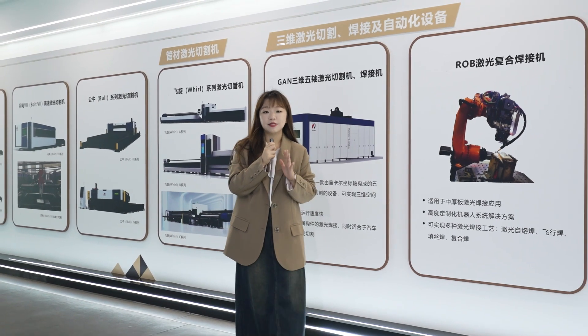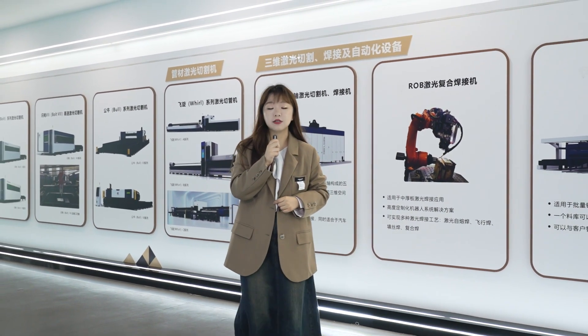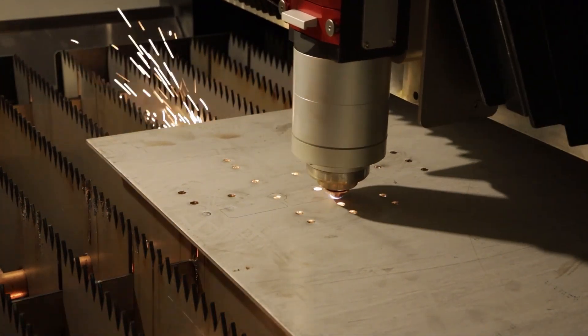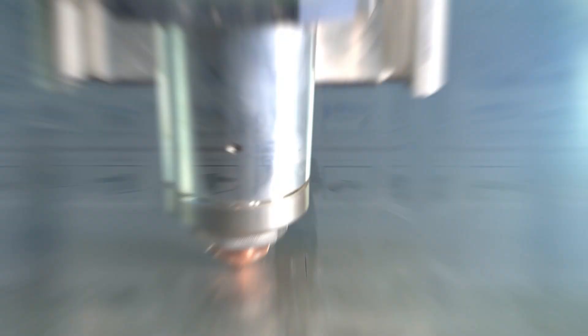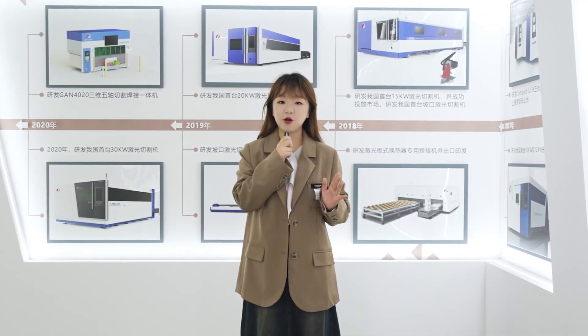In recent years, Panta Laser has been galloping all the way in the journey of high power, and constantly carrying out revolutions in laser cutting equipment's performance, power, speed and quality, and has achieved numerous breakthroughs on the technology and application. Looking back at the development history of Panta Laser's high power machine,